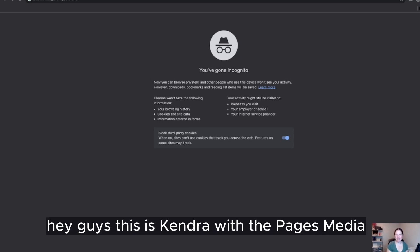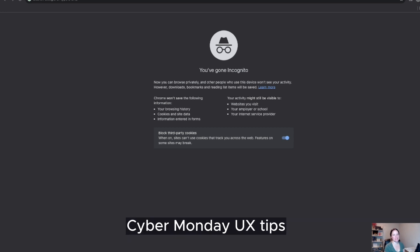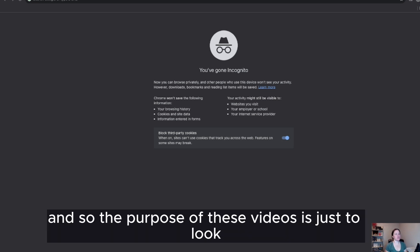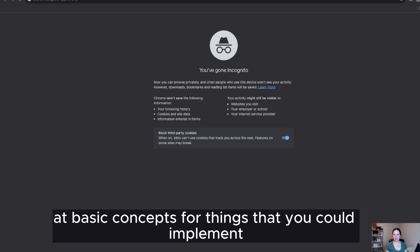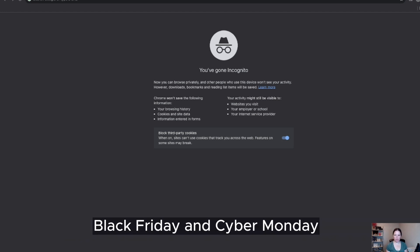Hey guys, this is Kendra with The Pages Media and today we're going to do part two of our Black Friday Cyber Monday UX tips. Today we are specifically going to be looking at two Shopify stores. The purpose of these videos is just to look at basic concepts for things that you could implement for your store to help with conversions before Black Friday and Cyber Monday.